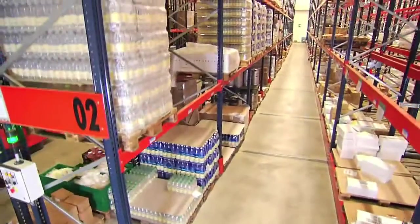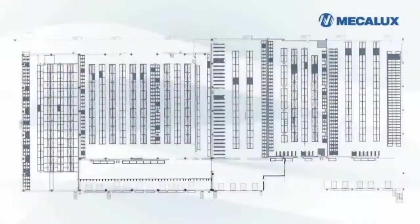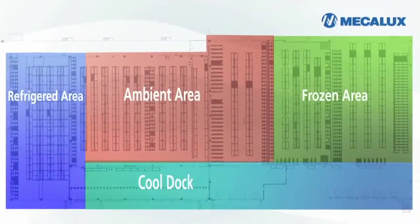The Havi Logistics warehouse, with a capacity for 12,500 pallets, is divided into four areas allowing ambient, refrigerated, and frozen product storage.